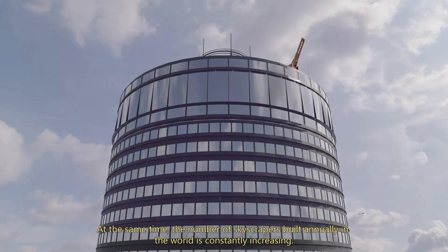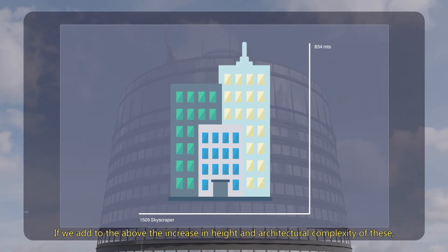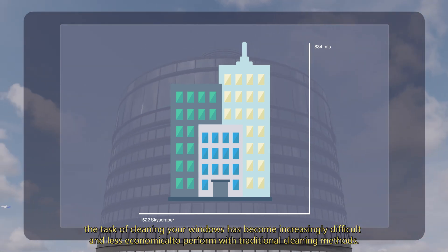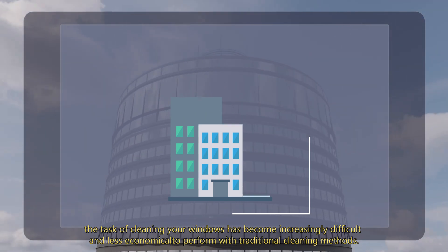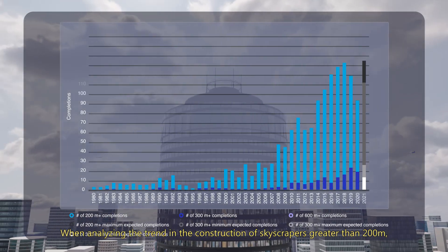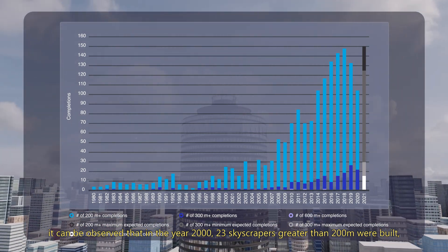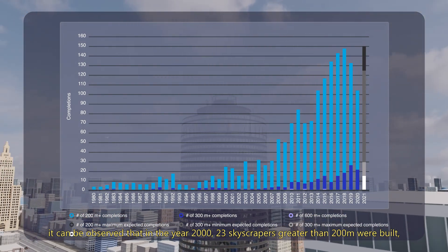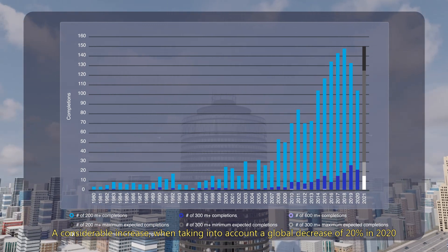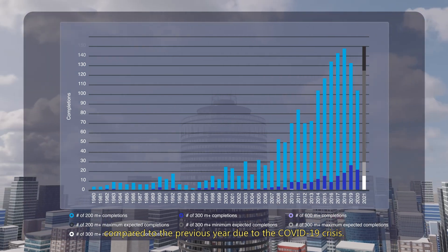At the same time, the number of skyscrapers built annually in the world is constantly increasing. If we add to the above the increase in height and architectural complexity of these, the task of cleaning windows has become increasingly difficult and less economical to perform with traditional cleaning methods. When analyzing the trend in the construction of skyscrapers greater than 200 meters, it can be observed that in the year 2000, 23 skyscrapers greater than 200 meters were built, while in 2020, 106 were built.